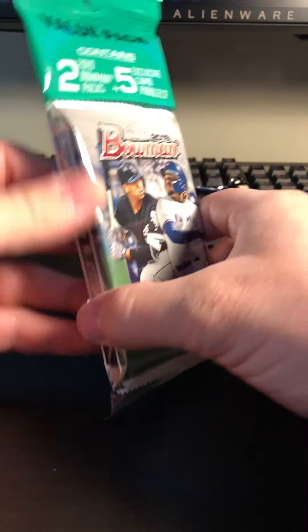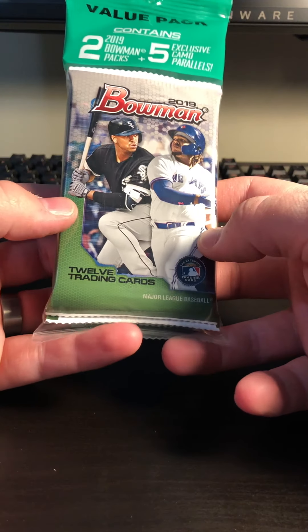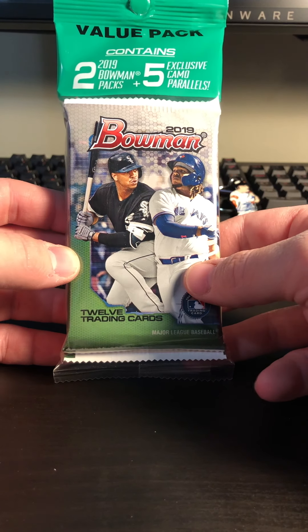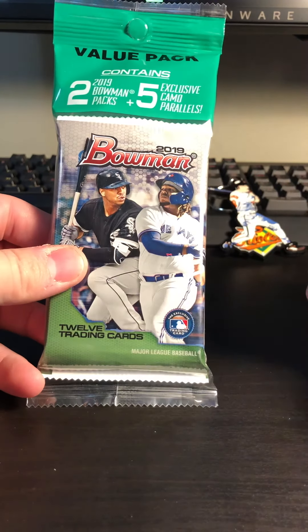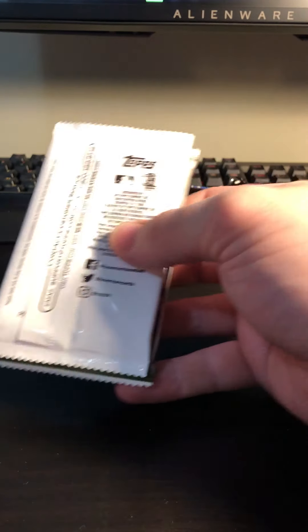Back again with some more Bowman cards from 2019 — they're a fairly new release still. I only got a few packs from my local hobby shop when I first picked these up, but now I decided to get the retail value pack to see what's different. It does come with five exclusive camo parallels, and I don't really have a lot of camo parallels, so I don't know what to expect. I'm excited to see what happens.